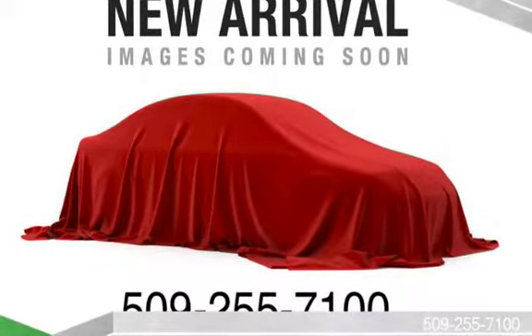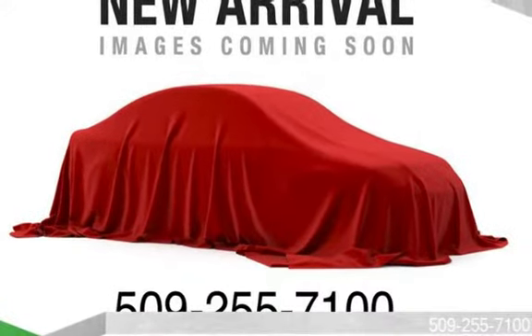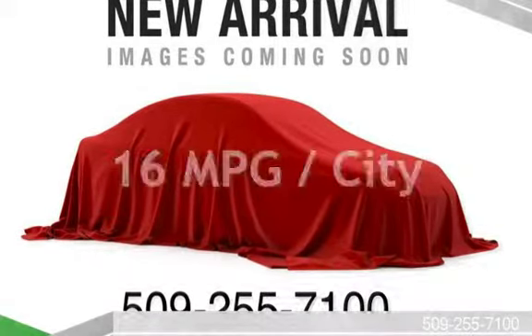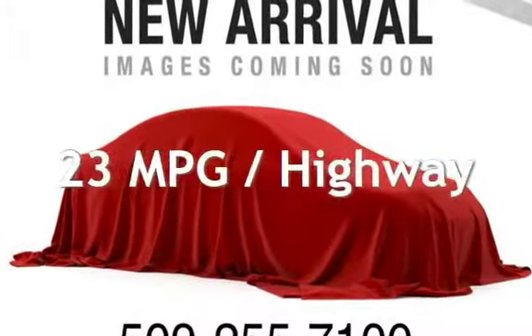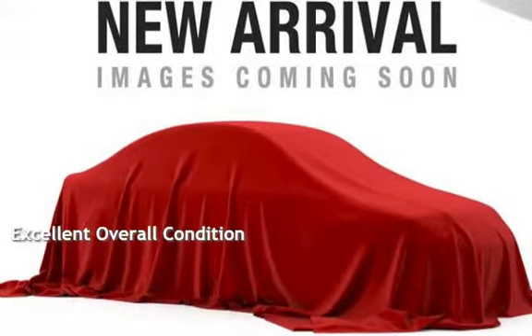This Chevrolet has less than 73,000 miles on the odometer. Estimated fuel economy for this vehicle is 16 miles per gallon in the city and 23 miles per gallon on the highway. This vehicle is in excellent overall condition.